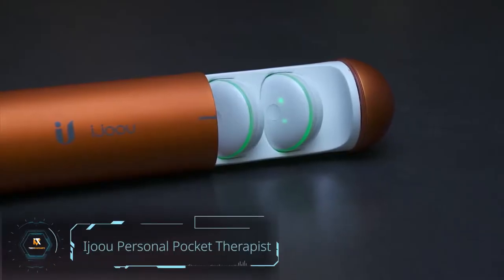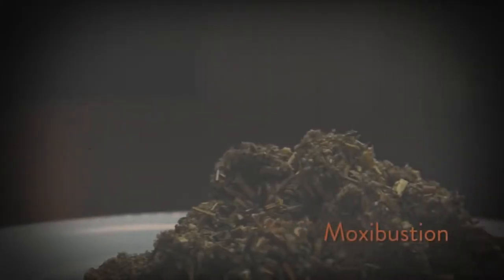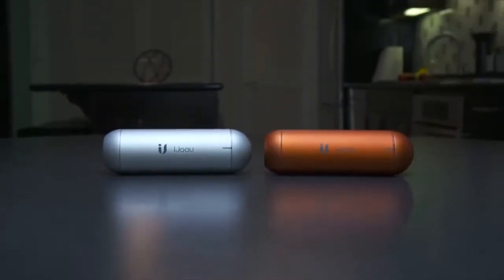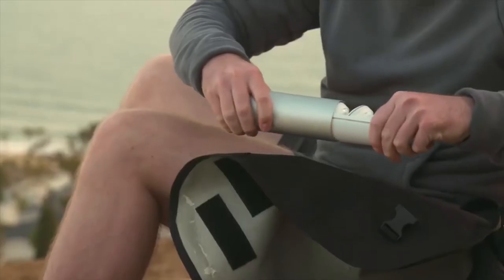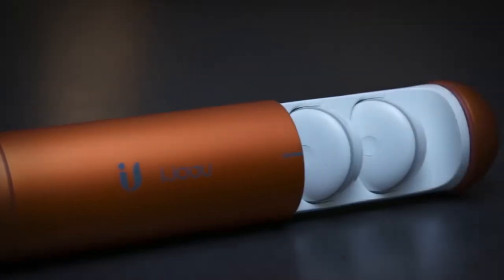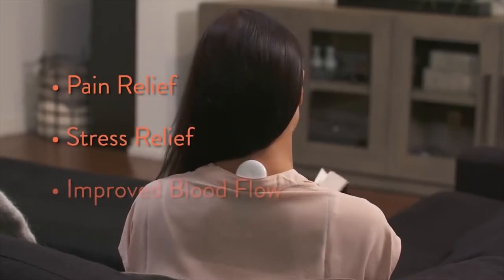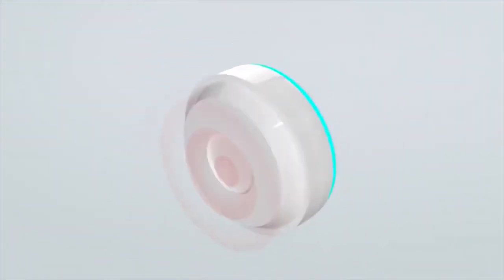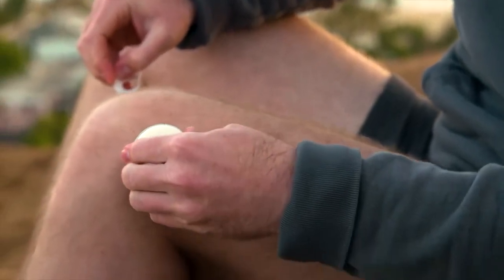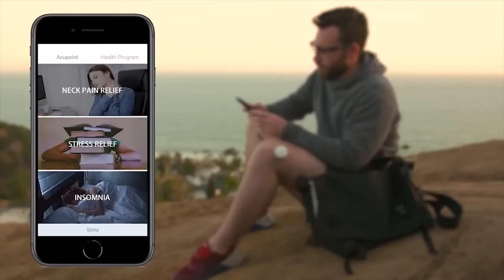IJU Personal Pocket Therapist — bringing together new technology with holistic remedies, the IJU Personal Pocket Therapist is a pain reliever for the next generation. This pocket physical therapy device pairs Moxibustion, an ancient healing method and form of acupuncture, with microelectric stimulators and heaters that activate your inflamed muscles. The Moxibustion leaves are contained in the capsule and when placed on your body provide lasting relief. The long-lasting battery allows for hours of support so you can be at your best. You can control this smart therapist with an app on your smartphone.